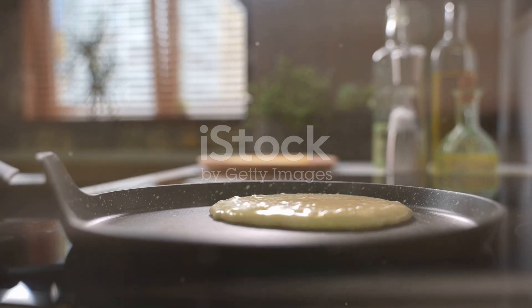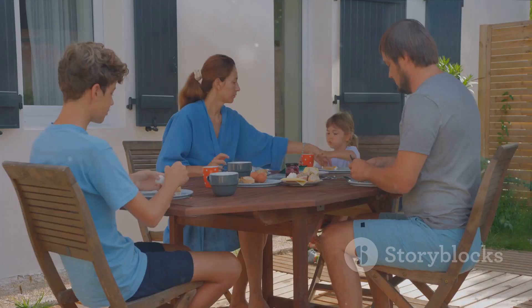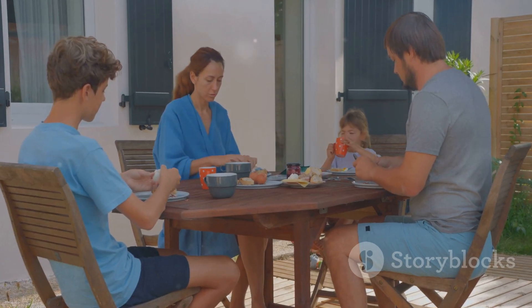So go ahead, unleash your inner chef. And remember, in the world of pancakes, the possibilities are endless. You're not just making breakfast, you're creating memories. Enjoy the journey.